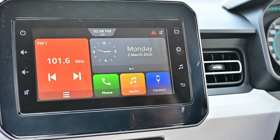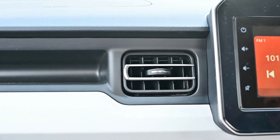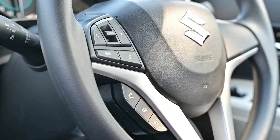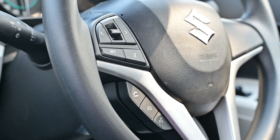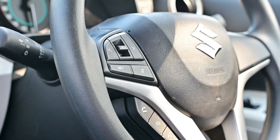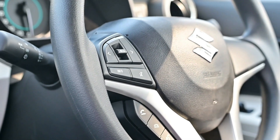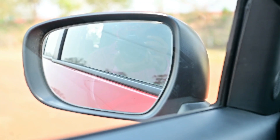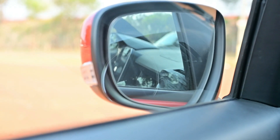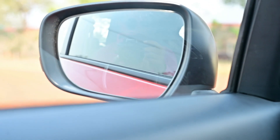A dual-tone dashboard is provided. In the AC, you can see Carbon Texture slowers. Steering-mounted audio control and calling controls enable easy streaming of music and attending calls, offering better safety and added convenience to the driver. The ORVMs can be electrically adjusted with the press of a button, offering convenience while sitting in the driver's seat.